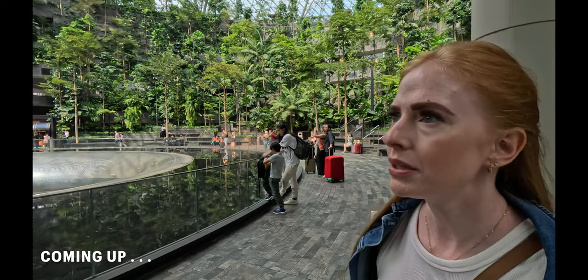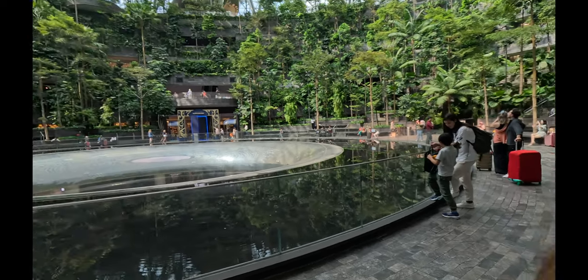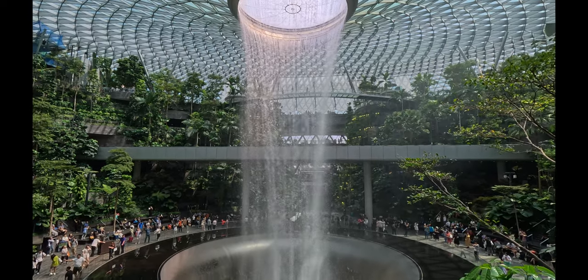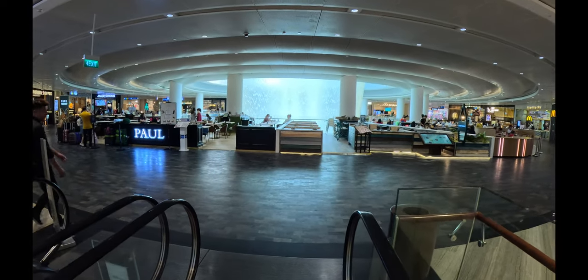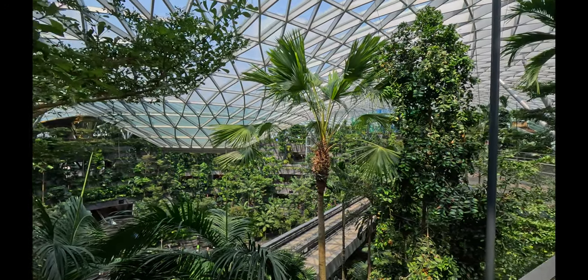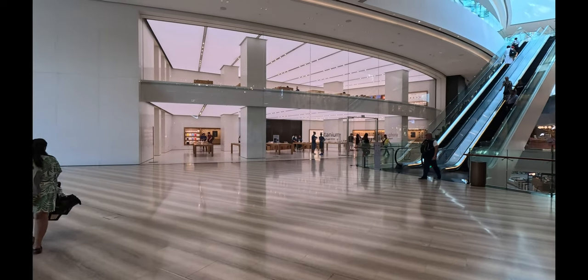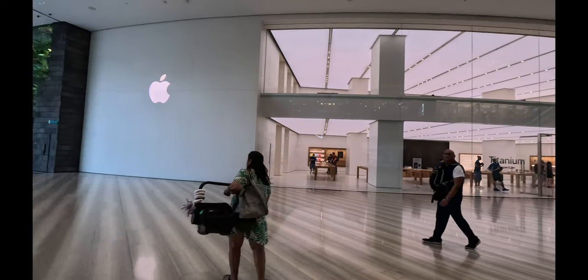It's so tranquil and peaceful. I know people get stressed before they fly — just come here for a couple of minutes. It's really stunning. You do not think that you're in an airport. It feels like we're back on Orchard Road at a mall.